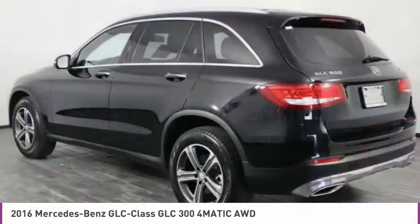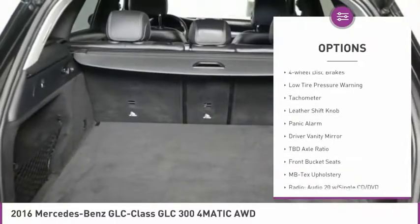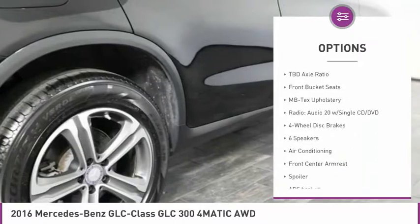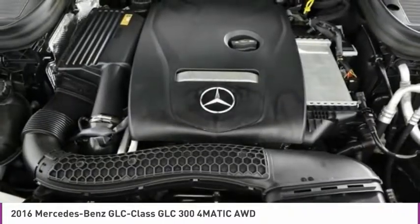Here are some of this vehicle's great options: electronic stability control, alloy wheels, power lift gate, brake assist, four wheel disc brakes, low tire pressure warning, tachometer, leather shift knob, panic alarm, and driver vanity mirror.